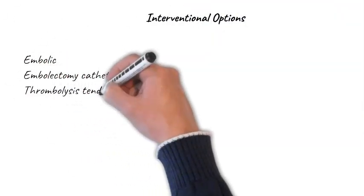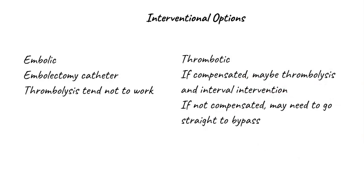Interventional options vary depending on whether you're dealing with an embolic or a thrombotic event, so you need to be able to tell them apart. With an embolic event, we generally pass a simple balloon catheter down the artery and retrieve the clot from wherever it's lodged — these are called Fogarty embolectomy catheters. Students tend to suggest thrombolysis for an embolus, but thrombolysis tends not to work in this situation, because the emboli tend to be bits of chronically organised thrombus with a lot of fibrous tissue in them.